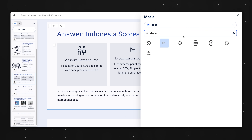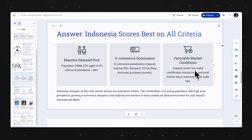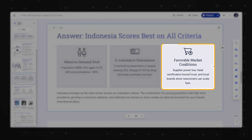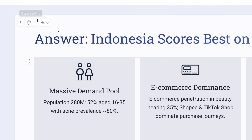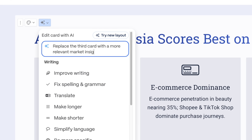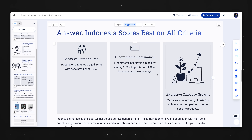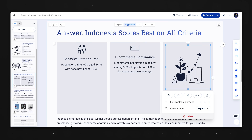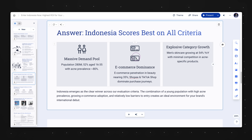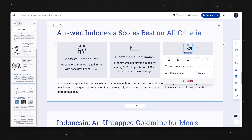I'm gonna drag this over and double-click again. I'm gonna search for 'marketplace' — nothing there — then 'market,' and let's just do shopping cart. Looks good. After reading through the content, I think the third bullet point on this slide needs improving. So I'm gonna click the 'Edit with AI' button again and instruct Gamma to replace the third card with a more relevant market insight. The content is much better, but it didn't follow the icon layout, so let's delete that, paste the icon over again, and search for 'growth.' Now it looks good.